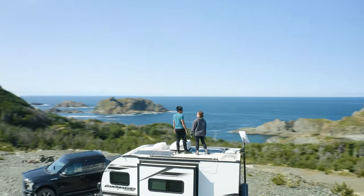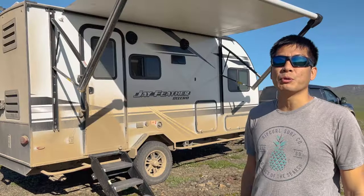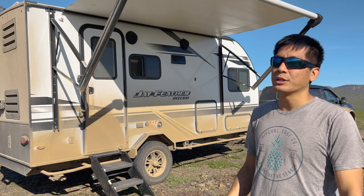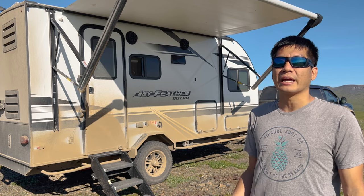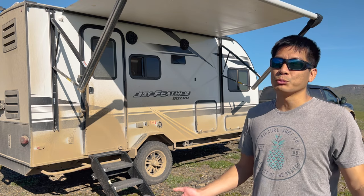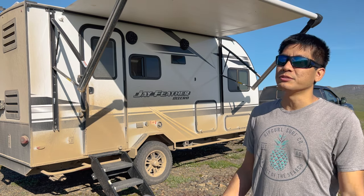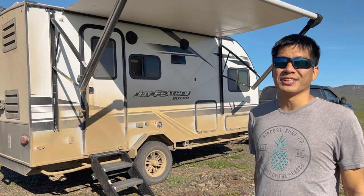We've taken it down to some of the hottest beaches in Mexico and up to the tallest, coldest mountains in Utah, and it has gotten us to some really amazing places. We've stayed at some of the most mind-blowing campsites on this entire continent. If you want more details about our trips, check out our vlogs. We'd love to share those adventures with you, and we'd really appreciate a like and subscribe.